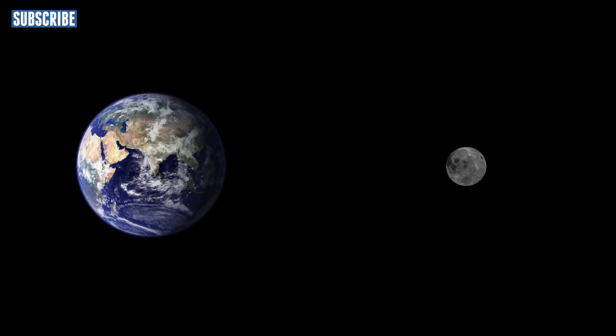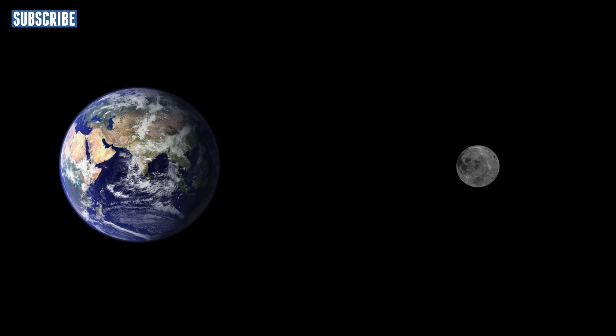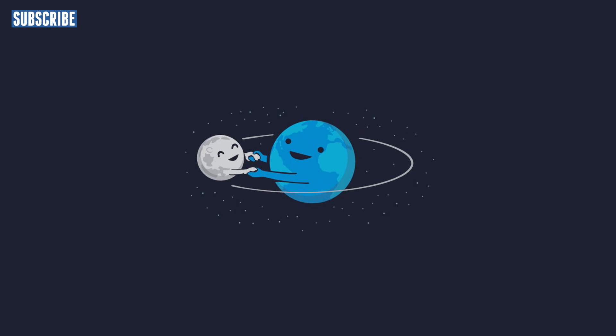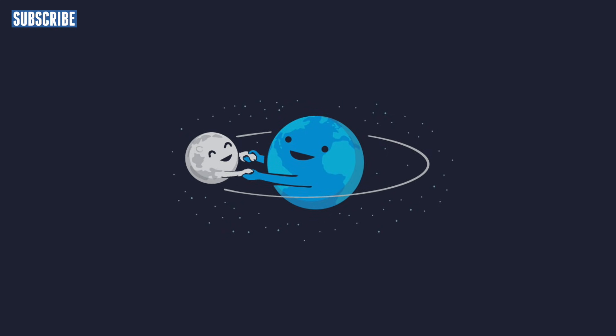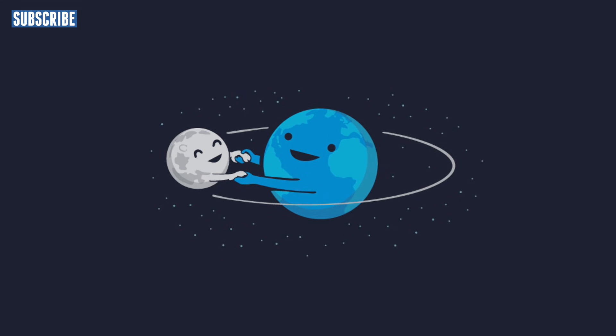The earth and the moon both have a gravitational pull, and the moon's gravitational pull causes the ocean tides on the earth. Thousands of years ago the moon was much closer to the earth, and this means that people in the distant past must have seen the moon larger and brighter in the night sky, because the amount of light reflected was a lot more than it is today.